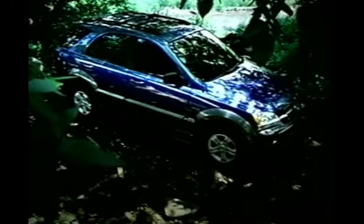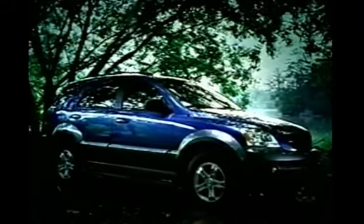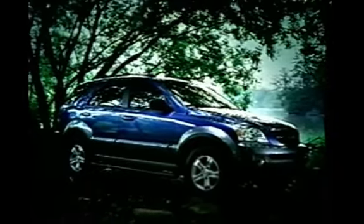My God, but it's beautiful. So beautiful, in fact, we'd better leave this one alone. To breed.